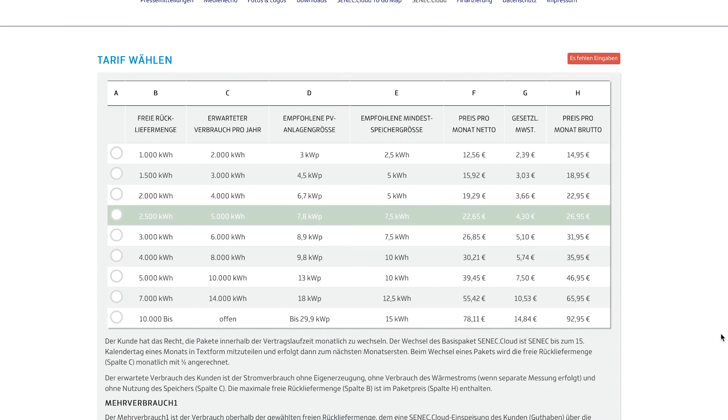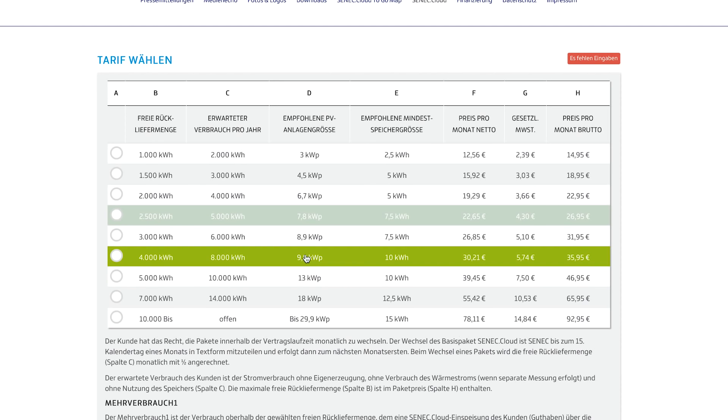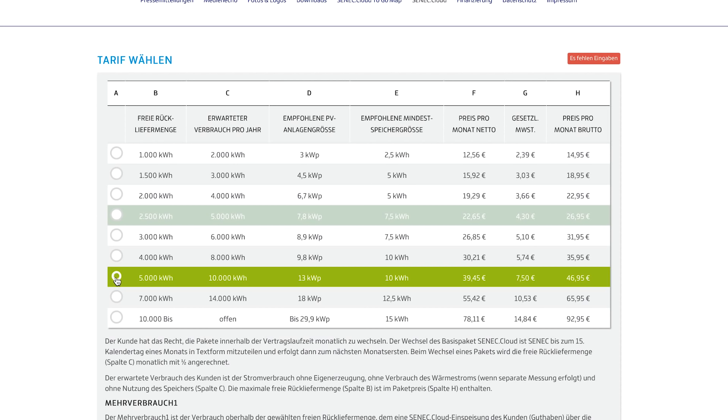Wir haben einmal nachgerechnet. Zu den Kosten nochmal mit Serdar von B&W Energy. Wir nehmen hier die Firma Zenec als zweites Beispiel. Die geht an die Sache nochmal ein bisschen krasser dran. Das Beispiel bei Zenec: eine freie Rückliefermenge von 5.000 Kilowattstunden bei einem erwarteten Verbrauch von 10.000 Kilowattstunden. Empfohlen wird eine Photovoltaikanlage mit 13 kW Peak und ein Batteriespeicher mit 10 Kilowattstunden. Die monatliche Cloud-Gebühr beträgt 46,95 Euro.